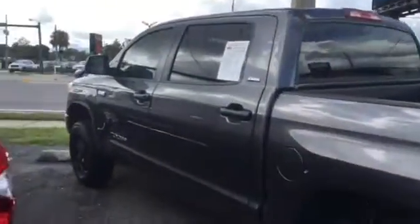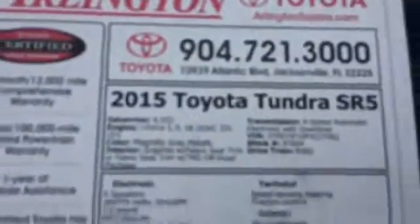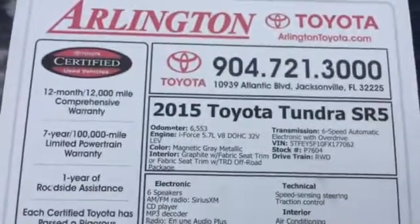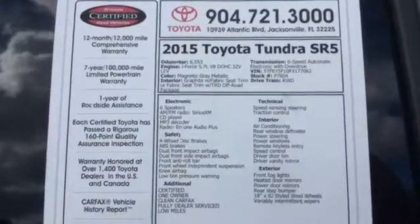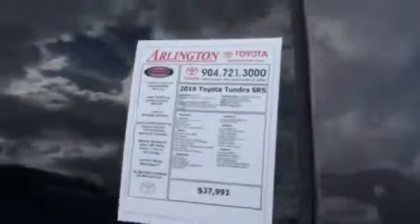This one only has 6,000 miles on it. It is a certified vehicle, one owner, clean Carfax.